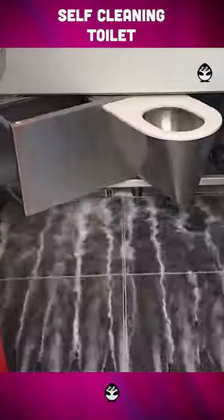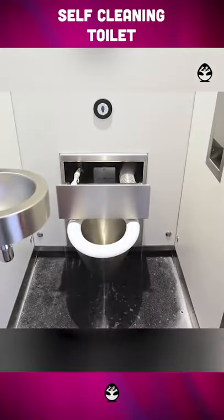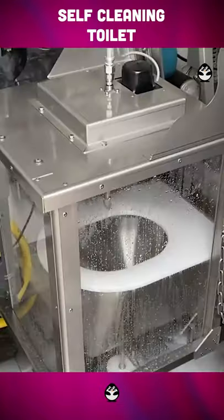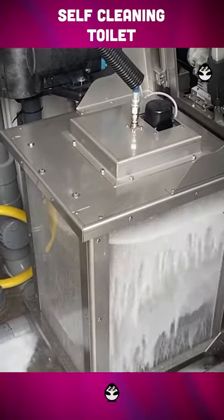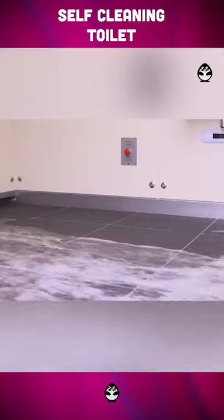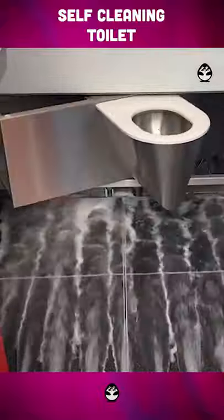This is a self-cleaning revolving toilet, providing a comfortable and hygienic visit of a public restroom for every single visitor. The used toilet goes behind the wall and gets completely sanitized for the next person to use it. Floors are also sanitized using a high-pressure washer, and due to its properties, the floor gets dried immediately after the cleaning process.